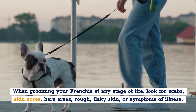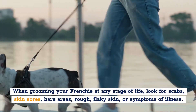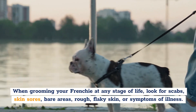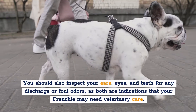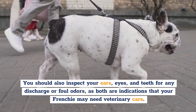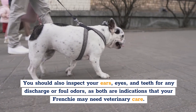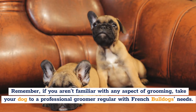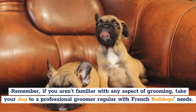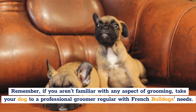When grooming your Frenchie at any stage of life, look for scabs, skin sores, bare areas, rough or flaky skin, or symptoms of illness. You should also inspect their ears, eyes, and teeth for any discharge or foul odors, as these are indications that your Frenchie may need veterinary care. Remember, if you aren't familiar with any aspect of grooming, take your dog to a professional groomer familiar with French Bulldog's needs.